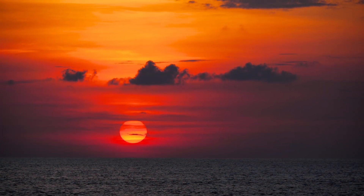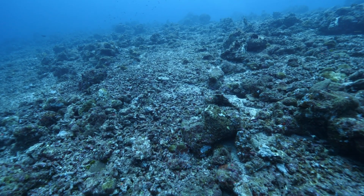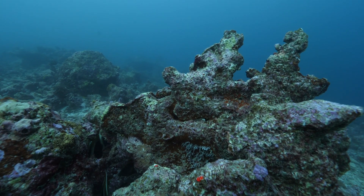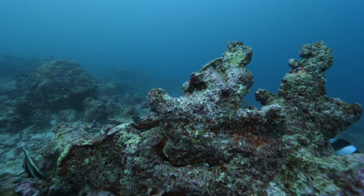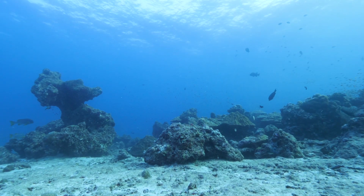Another important threat to manta rays and every living thing on the planet is climate breakdown. With changes in the temperature and currents of the sea, manta cleaning stations are being destroyed, while the abundance and distribution of planktonic food is decreasing and shifting.